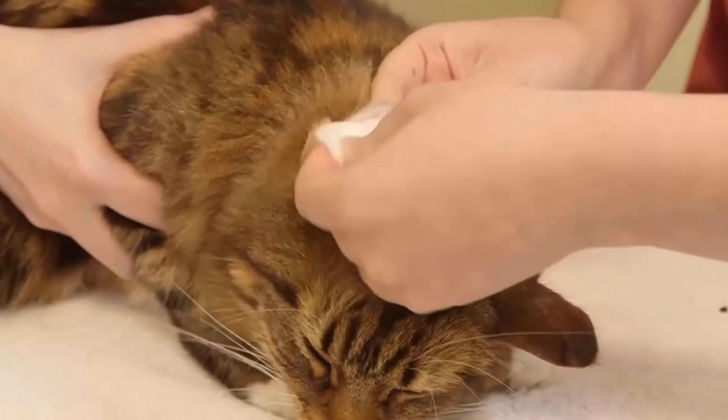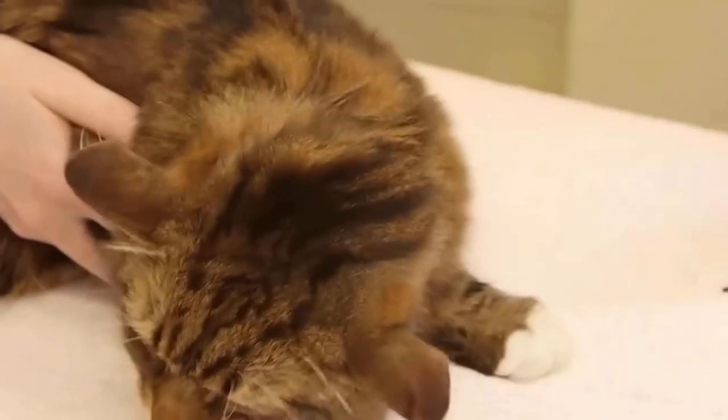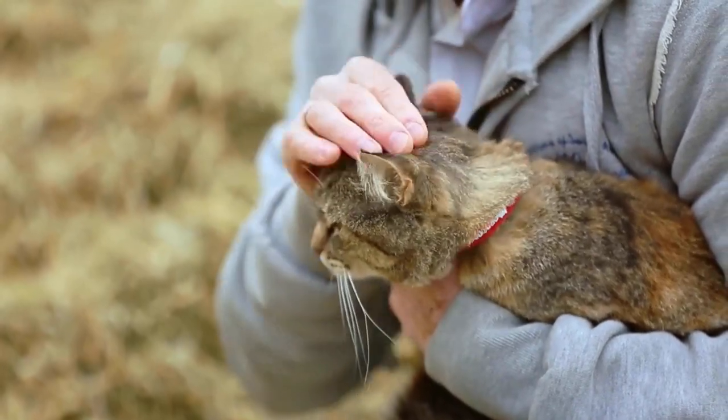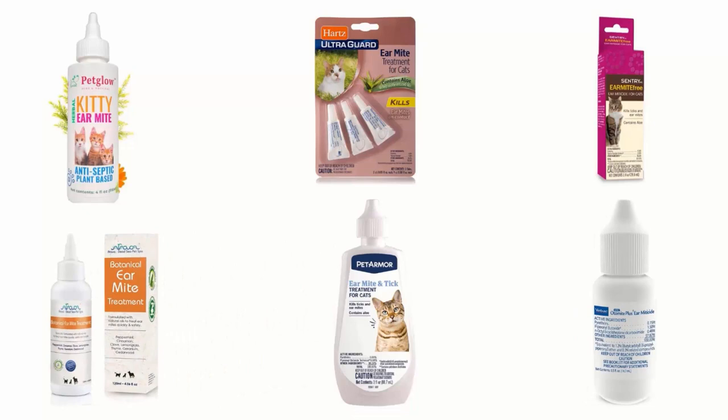The best ear mite treatments tackle the infestation while reducing symptoms, giving your cat relief from itching and inflammation. They help to maintain your pet healthy, happy and safe from mites. In order to help you find the right one, we have selected and reviewed the best ear mite treatments for cats. If you like any of them, you can buy through the link in the description.